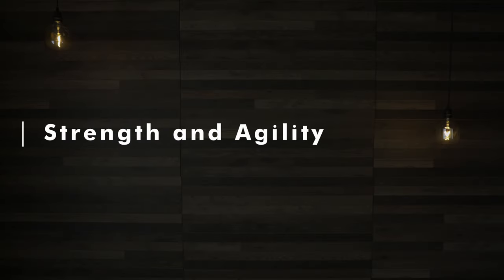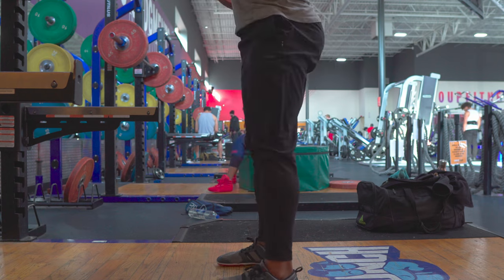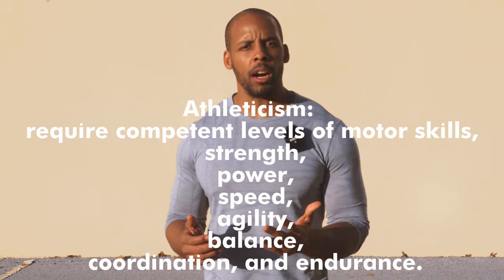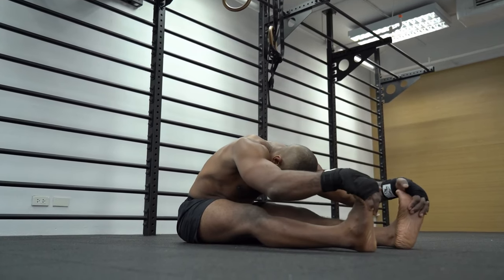Much of fitness content is geared around high strength goals or huge muscles, because it is relatively easy to attain with simple programming. Athleticism, not so much. Strength training is just that — strength — while athleticism encompasses speed, agility, and stamina. As an adult, we understand that there is more to fitness than the big three lifts.